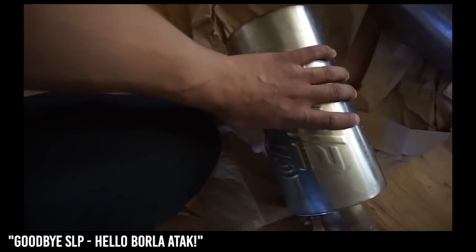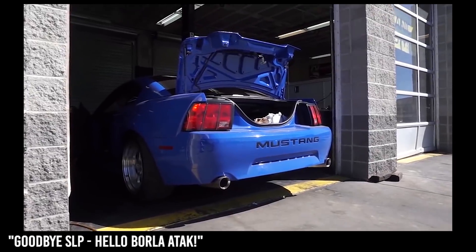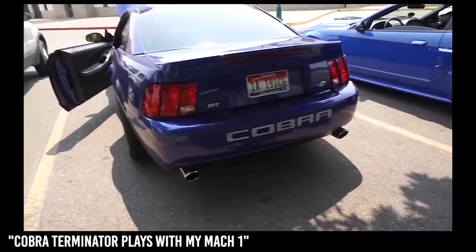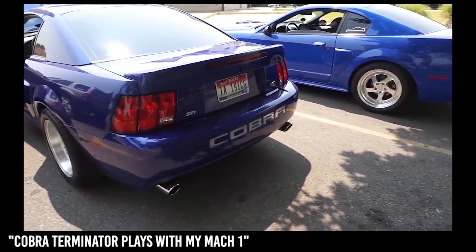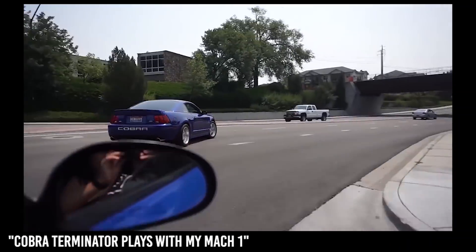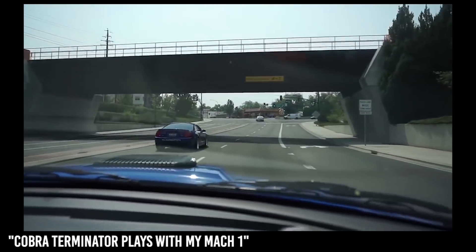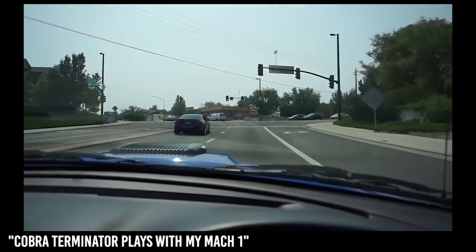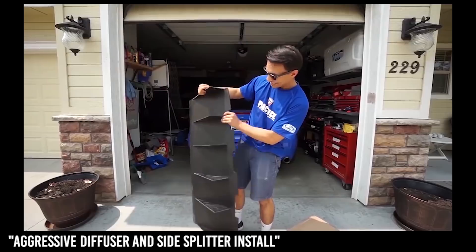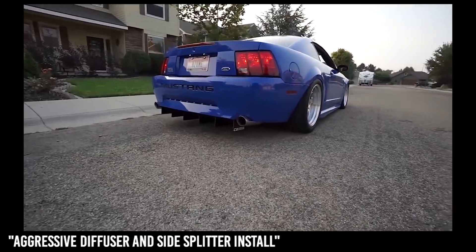When I saw that these mufflers were on sale I was like, I have to grab these ASAP. This thing is so loud — oh man, this is gonna look so mean. Look at that — so mean, so aggressive.